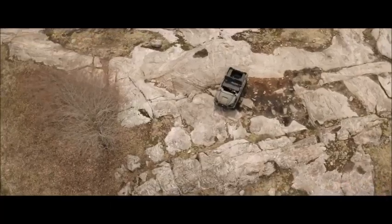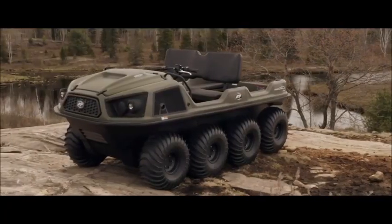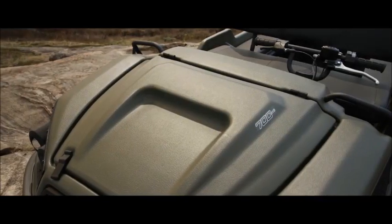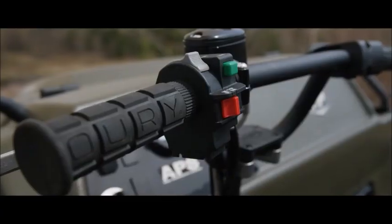In 2020, our lineup is even more remarkable with the introduction of the all-new Argo Frontier — the value leader for both 8x8 and 6x6 XTVs. Following the introduction and subsequent success of the all-new Aurora, Argo's premium platform, all Frontiers now come standard with left side steering.